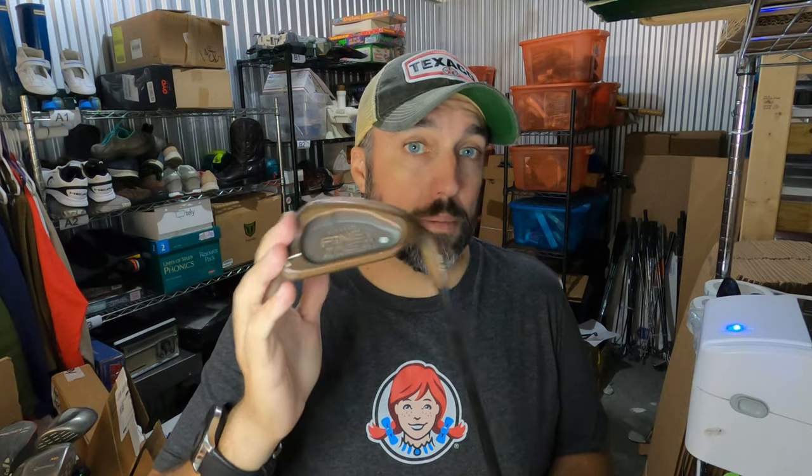Copper golf clubs are definitely something to be on the lookout for — they don't make them anymore. There was apparently something toxic about the manufacturing process, so they've become pretty collectible. I paid about $35.40 for this club from Play It Again Sports — it's a Ping Zing 2, one of the rarer copper clubs — and it sold for $95. Pretty good profit, so definitely be on the lookout for copper clubs.